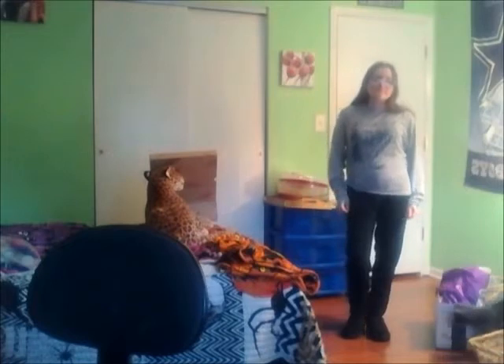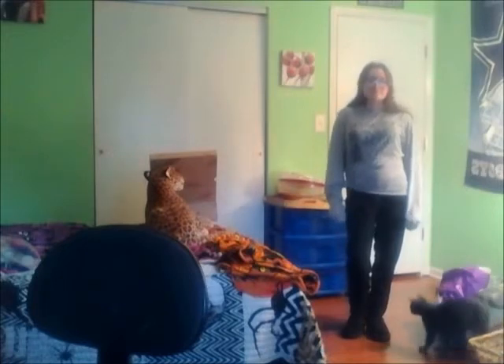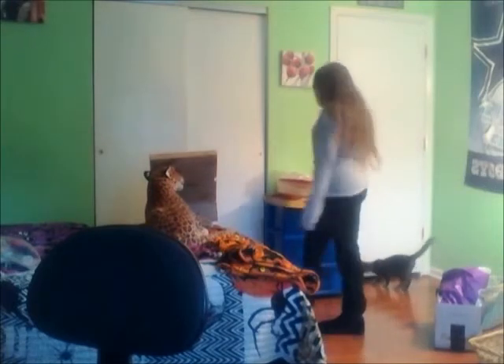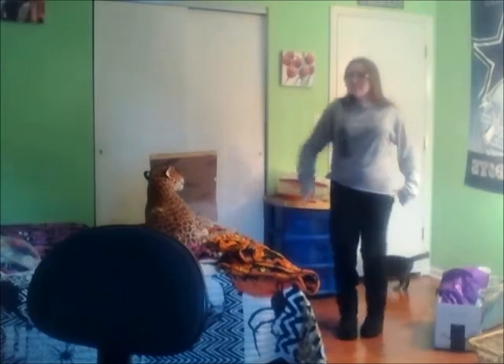This shirt says 'Don't Make Me Flip My Witch Switch' — I wish it was showing better. It's from Zulily, the shoes are Uggs from Colts, and the pants are just my Rue 21 joggers that I've been living in lately.